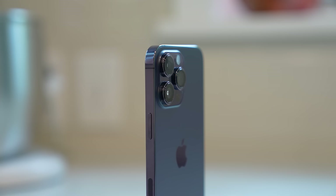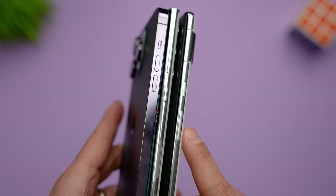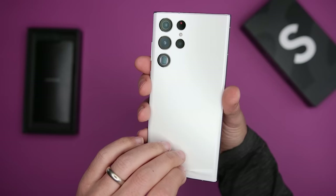Speaking of fingerprints, the iPhone sides are shiny stainless steel which looks incredible until you touch your phone — it will absolutely and immediately show fingerprints, versus the aluminum sides on the Pixel and S22 Ultra which pretty much don't show any fingerprints at all. Personally, fingerprints don't really bother me, but if that's going to annoy you, then the S22 Ultra gives you the best combination of a matte back and fingerprint-resistant sides.